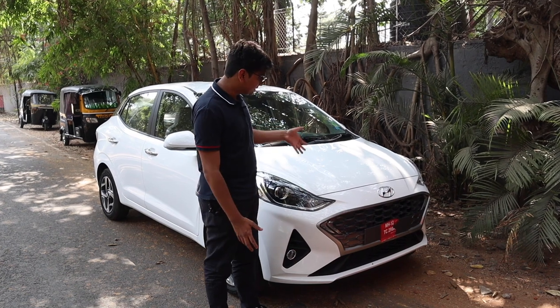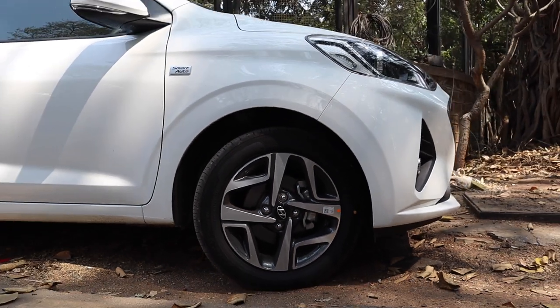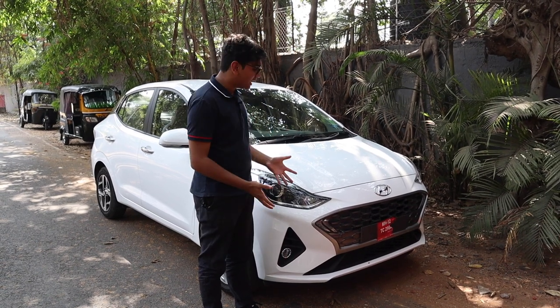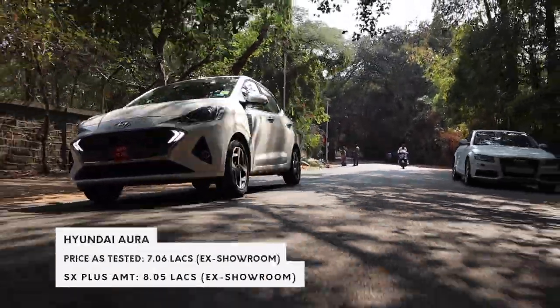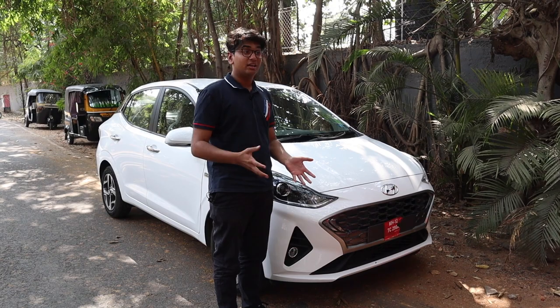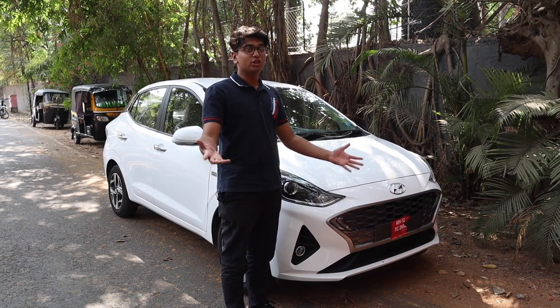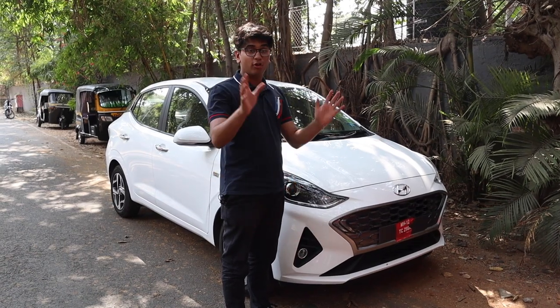My final thoughts on the Aura: I think it really eradicates the taxi vibes you get from the Accent or other sub-4-metre sedans. This car has really good features and looks — you get these sick alloys too, so it doesn't look like a taxi anymore; it looks like something you'd actually own. The on-road price is around 9.37 lakh rupees, which is kind of expensive but it's a really good package. If you want a sedan and don't want to spend a lot on a compact sedan, this is not a bad option. Thank you for watching — let us know what you think, like, share and subscribe.